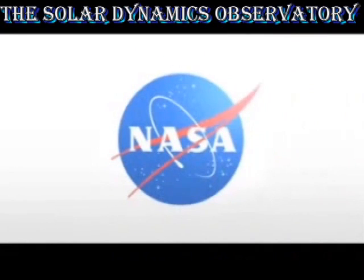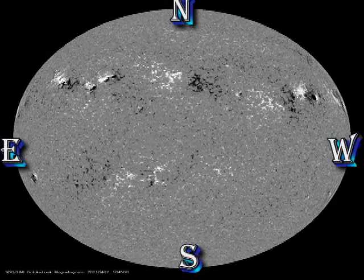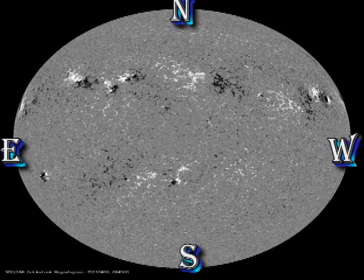Next, we turn to SDO, which gives us information on the hemisphere of the Sun that's pointing towards the Earth. If we look at the sunspot movies, and in particular if we look at the magnetic movie, we can see that there's no particular emergence of new magnetic flux anywhere, and the spots that exist are not moving around with respect to one another, both of which are the usual harbingers of activity.